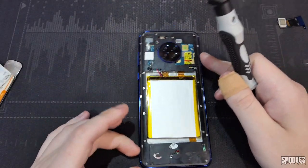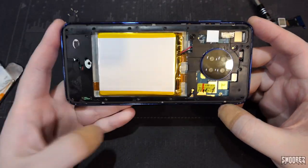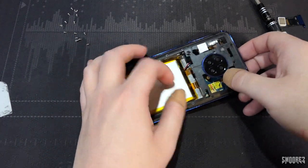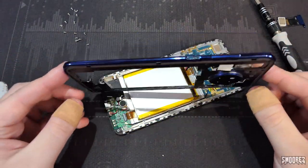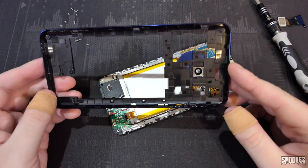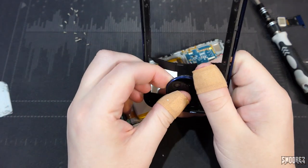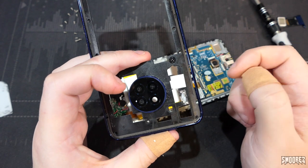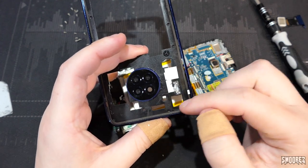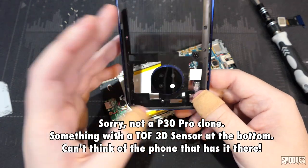With the SIM tray removed, we have to take out around 16 screws. With all the screws removed from the frame, the whole frame just comes right off. Completely plastic — not a unibody, like it says on many of the listings. You can also see the camera bump, with the real camera stuck down into place, and there's a little dud camera there as well. This may be part of a P30 Pro board — because that looks like a triple camera setup area. So maybe this originally was a P30 Pro clone and they've just repurposed it as a Mate 39.